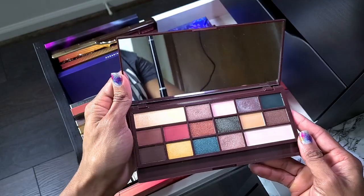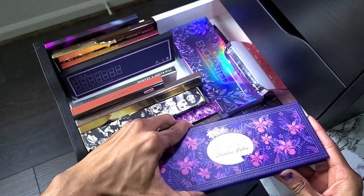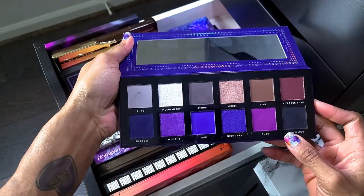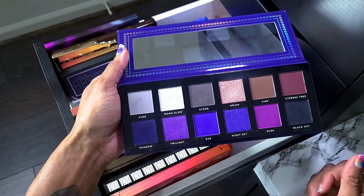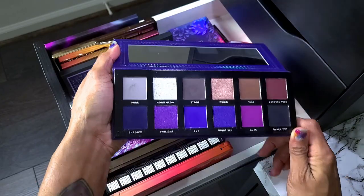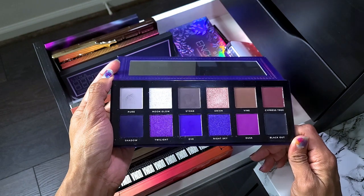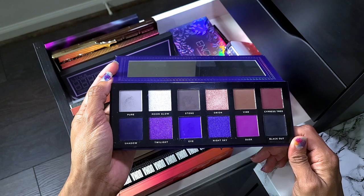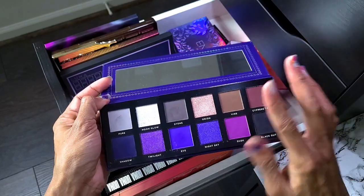This is the Ace Beauté Paradise Fallen palette — she is not going anywhere. Anything with purples is probably not going anywhere. I love this palette. This is the old formula; I haven't tried the new one but I thought this performed okay. I know people say the new formula is better but I have nothing to compare to, so this worked for me.